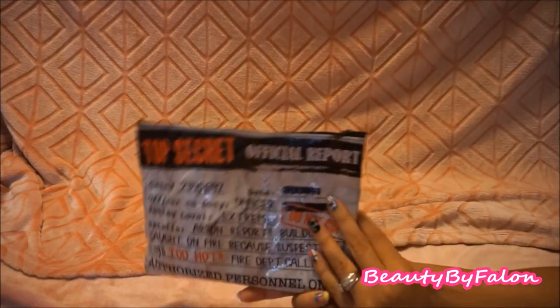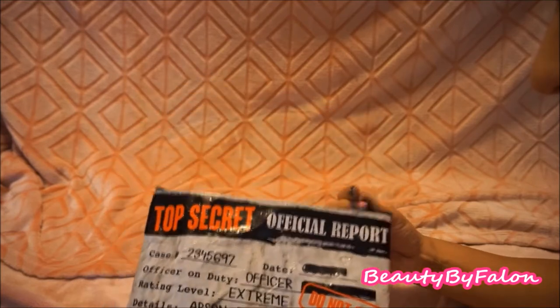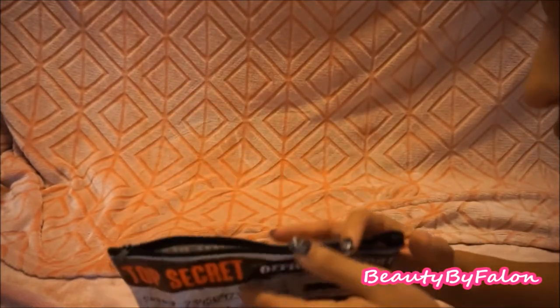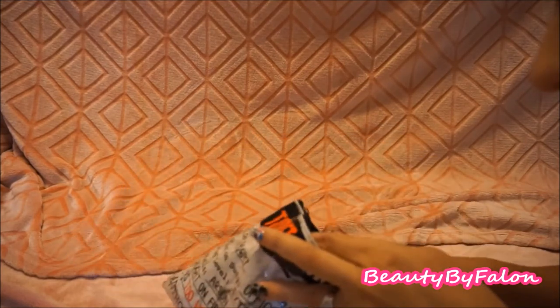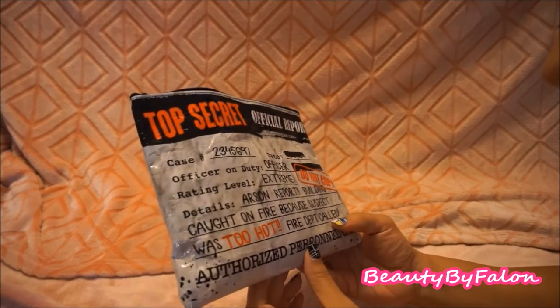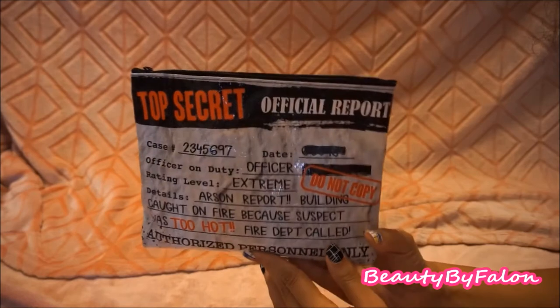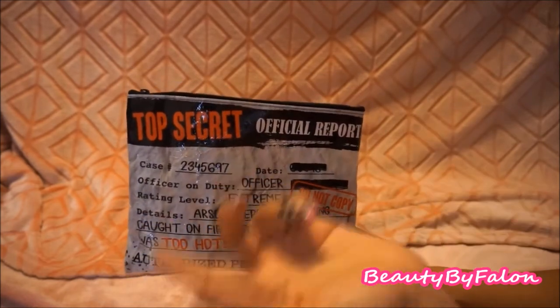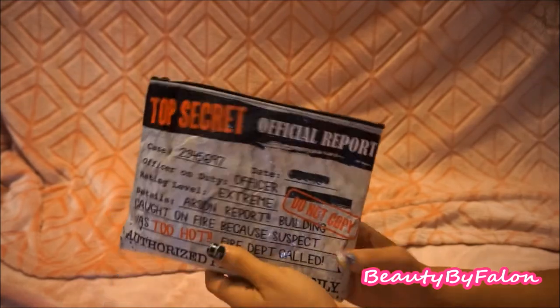This one is from Dollar Tree and it says 'Top Secret' — it's really, really cute. It's like a little evidence bag. I keep stamp stuff in here — a whole bunch of stamps I got from Dollar Tree. I mentioned the other one in my accessories video; I have one specifically for planning.